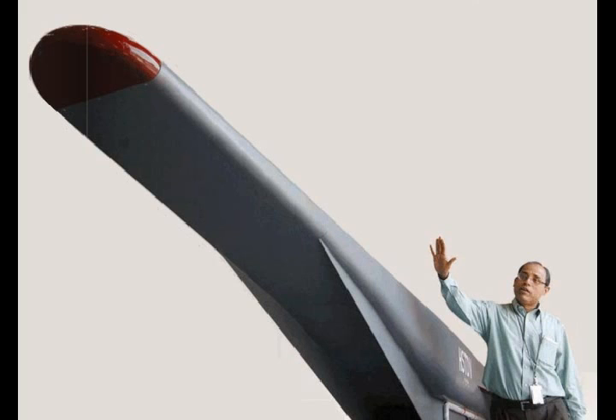The Defense Research and Development Laboratory's hypersonic technology demonstrator vehicle, HSDRDV, is intended to attain autonomous scramjet flight for 20 seconds using a solid rocket launch booster. The research will also inform India's interest in reusable launch vehicles. The eventual target is to reach Mach 6.5 at an altitude of 32.5 km.